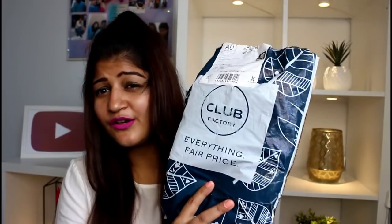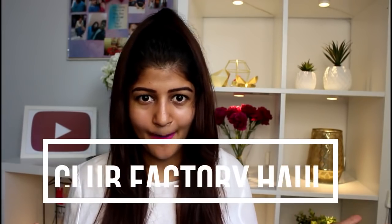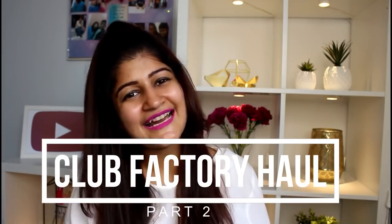Club Factory haul has been my most popular video on my channel, so I am back with another one. This packet may look small but it has got quite a few accessories. As I promised last time, I am doing the accessory haul this time. Since you all have been loving the Club Factory hauls, I've decided to do it more frequently. If you are new to my channel and haven't subscribed, consider subscribing because you're going to see a lot more Club Factory hauls coming up. Without any further ado, let's get started.